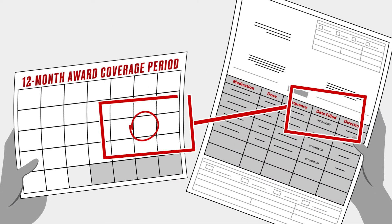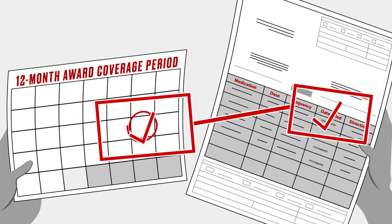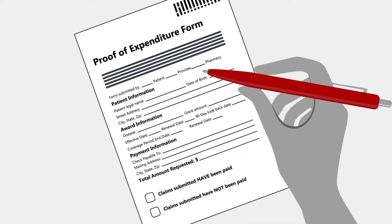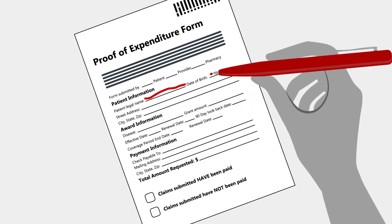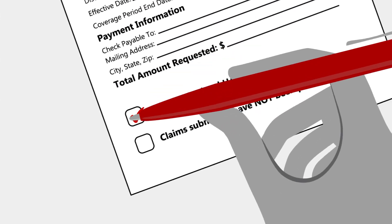Second, make sure the date the prescription was filled falls within your 12-month award coverage period or your look-back period. Next, fill out a proof of expenditure form, or POE, for your reimbursement. The form can be found in your approval packet or can be downloaded on the portal once you've created a portal account.